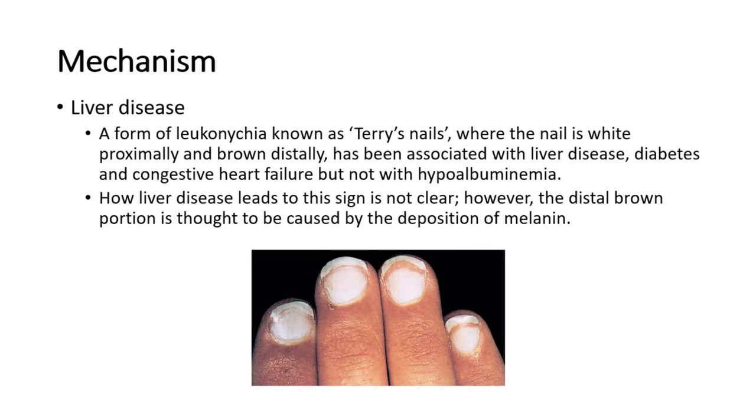In liver disease, there is a form of leuconychia known as Terry's nails, where the nail is white proximally and brown distally. This has been associated with liver disease, diabetes, and congestive heart failure, but not with hypoalbuminemia. How liver disease leads to this sign is not clear. However, the distal brown portion is thought to be caused by the deposition of melanin.